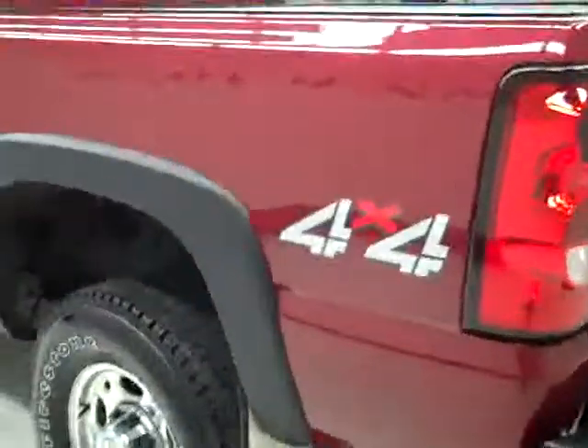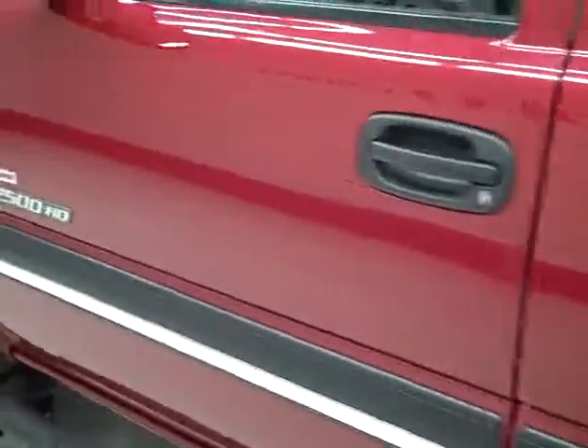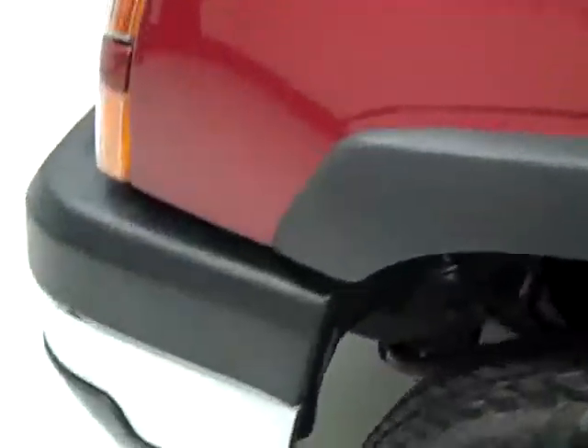Down this side, again it's nice clean, shiny paint — no dents, dings or scratches here either. Hood's nice and clean too.